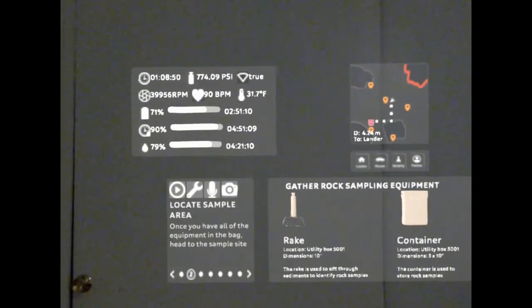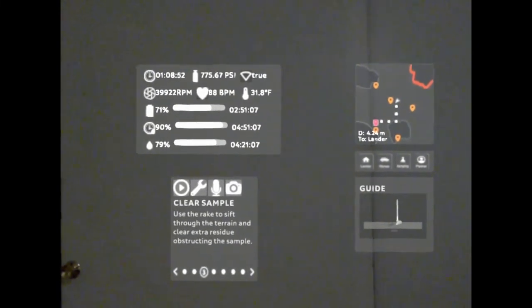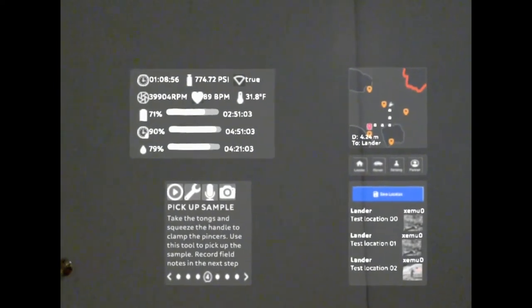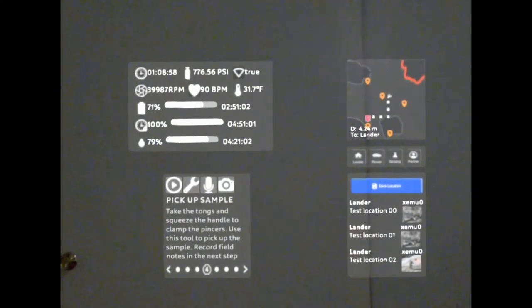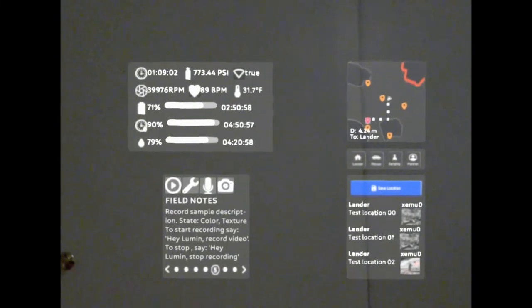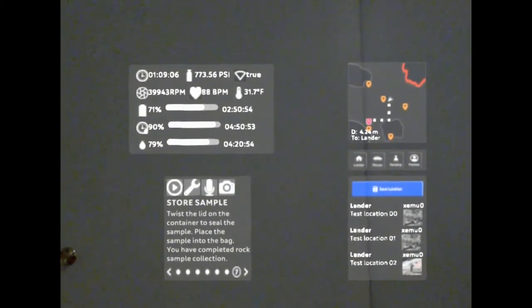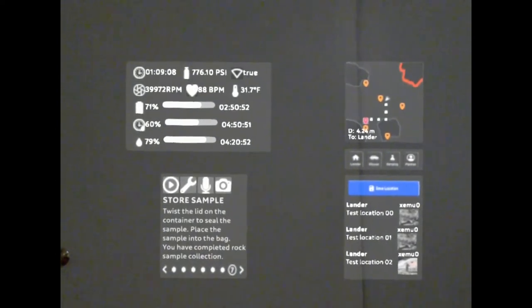These pages provide instructions on completing specific sampling tasks, so the astronaut — instead of having to use some sort of booklet or something attached to their suit — can just have it right in front of their face.